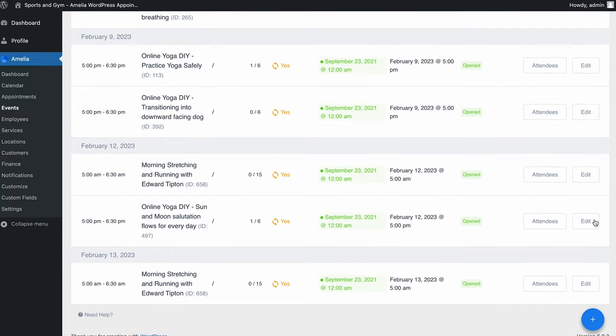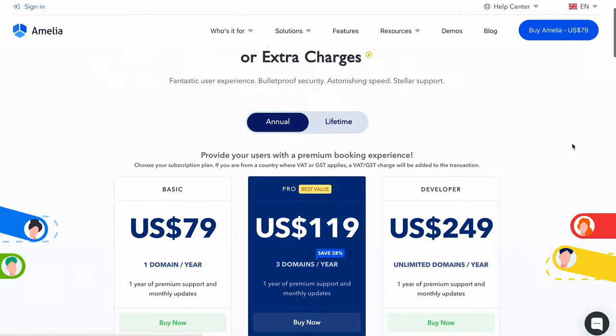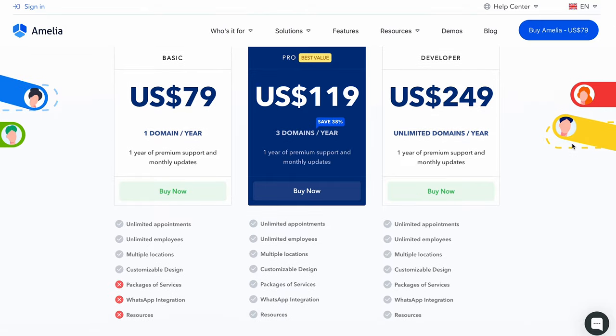While the free version is great for small businesses, consider getting the Pro plan for more features. It includes access to custom field settings, online payment options, customizable forms, multiple locations management, and one year of support.